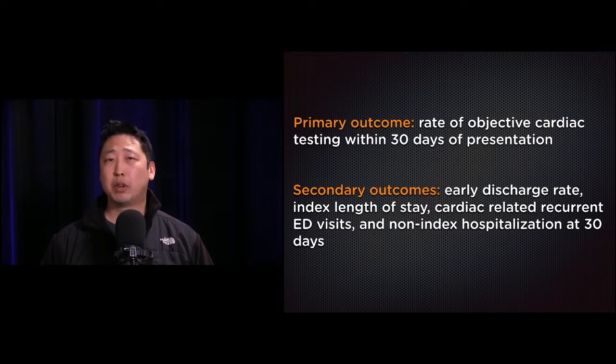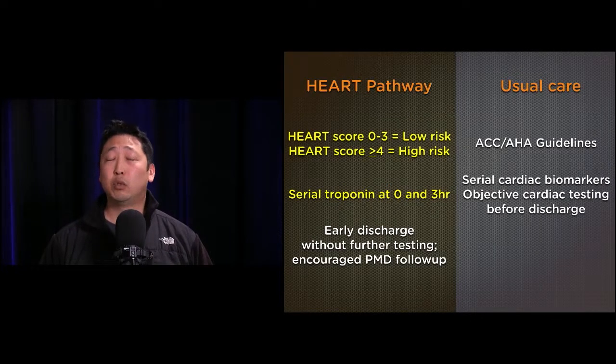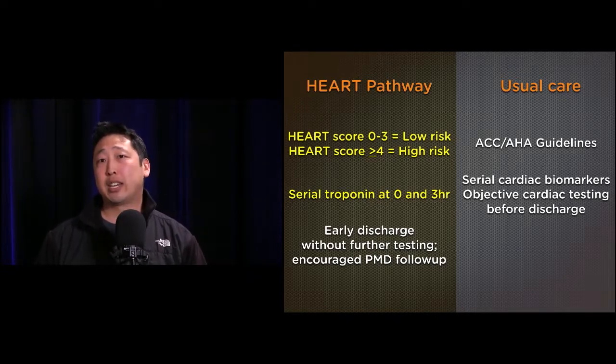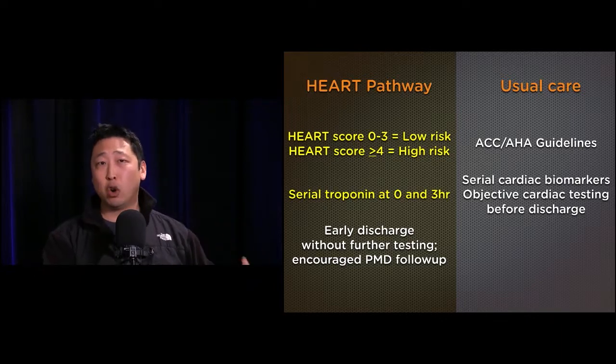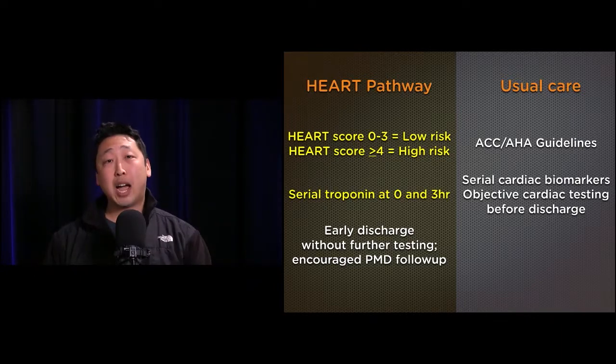Usual care followed ACC/AHA guidelines, recommending serial cardiac biomarkers and some form of objective cardiac testing before discharge. The HEART pathway is different from the HEART score — it includes the HEART score but makes it binary: a low-risk score of zero to three versus high-risk of four or greater.